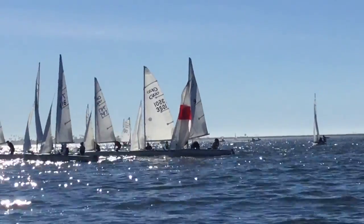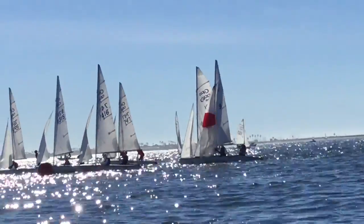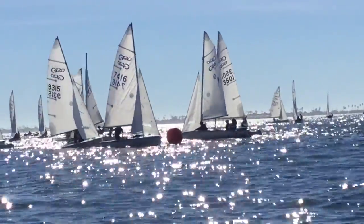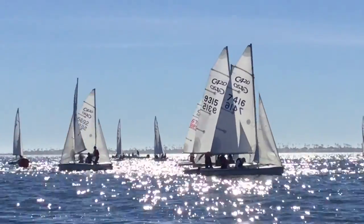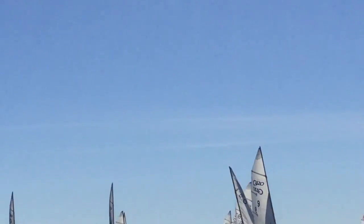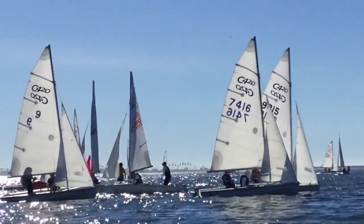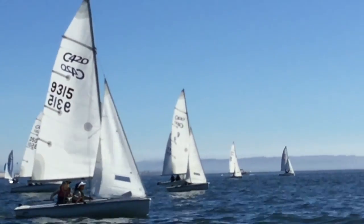Now we'll see if Sam knows what to do — he's never really been taught anything but a windward takedown. There he goes, he got it! On our way to the finish. That's pretty impressive — you rounded behind both these two boats.